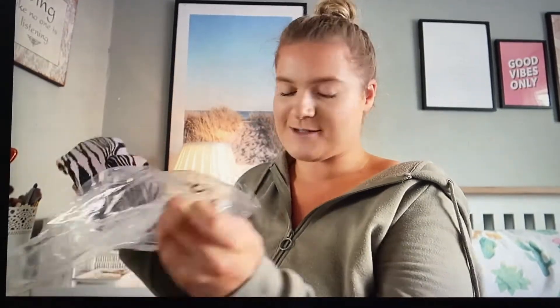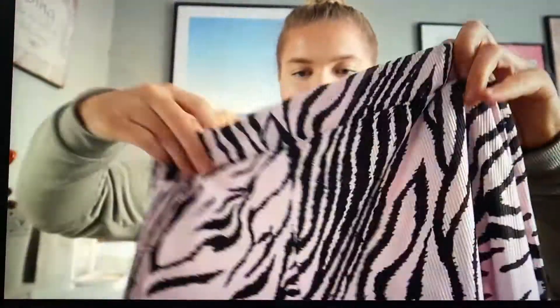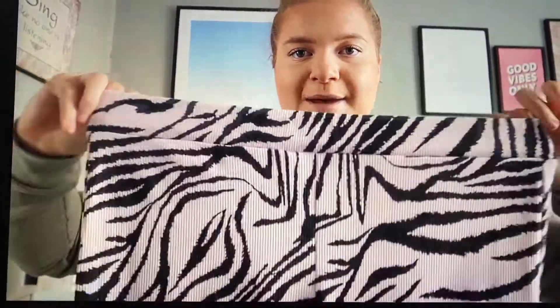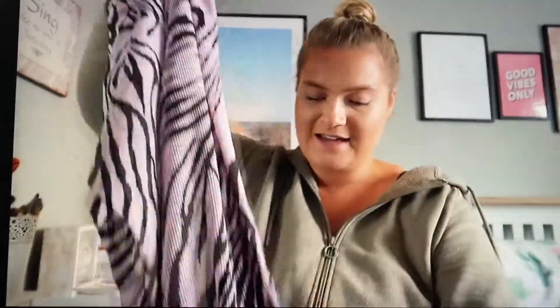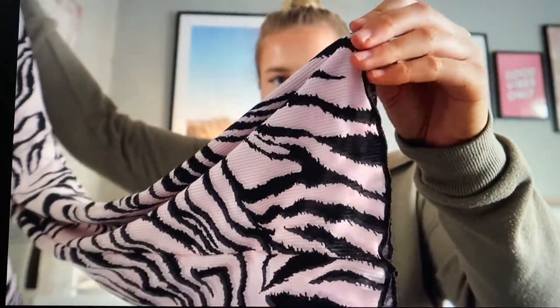Next item is an animal print flared rib legging in pink, size 14. I saw these online and was immediately drawn to them — I absolutely love wearing patterns, and with it being pink I love it even more. Here's what the leggings look like: it's a gorgeous zebra print with a really thick elastic waist — massive thumbs up to Boohoo for that. The bottoms are slightly flared with a cute black rim detail. The material is thick — I thought it was going to be really thin.